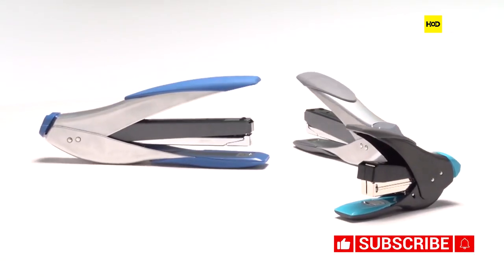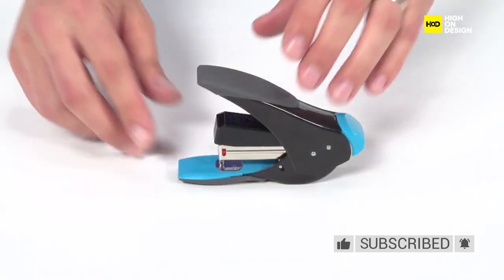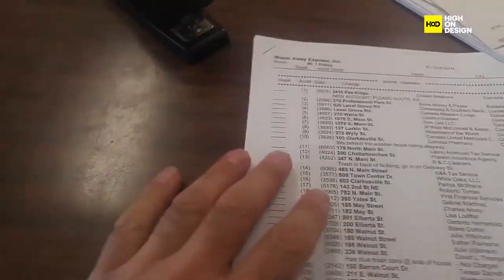Next, we have the Swingline Stapler. Its sturdy metal body and efficient stapling mechanism make it a reliable companion for any office task. From stapling reports to crafting projects, it gets the job done precisely and easily.